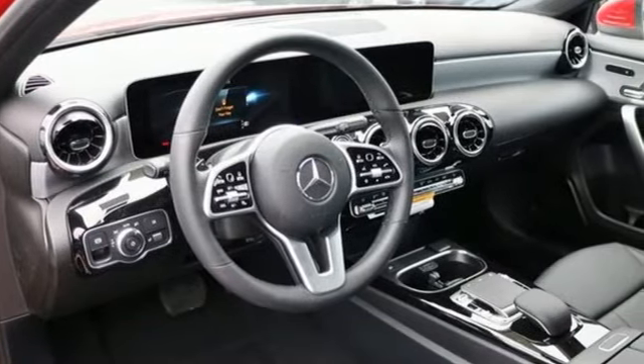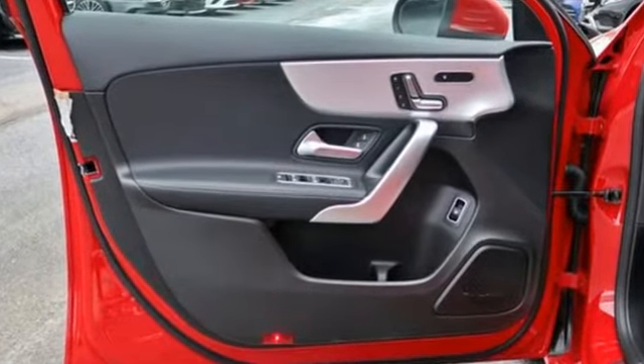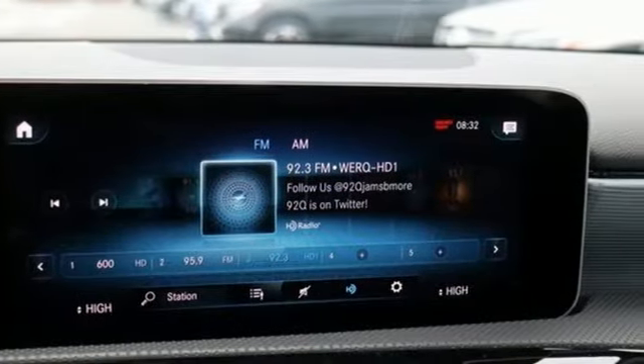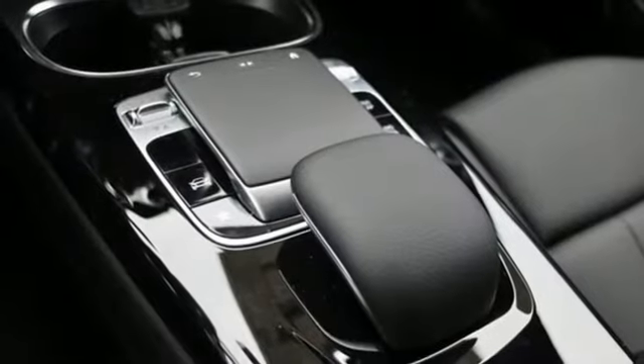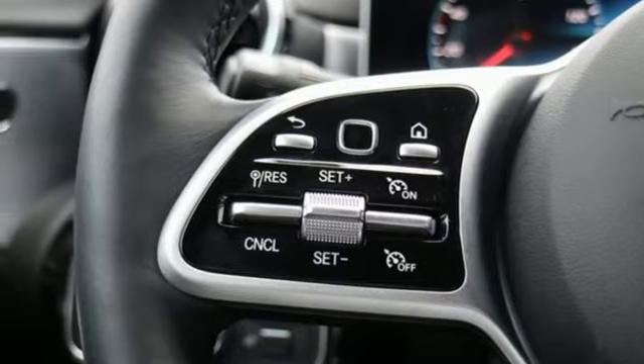A great vehicle is comprised of great features like these: streaming audio, dual zone climate control, remote engine start smart device, first and second row fixed sunroof, intercooled turbo inline four-cylinder engine, and gas pressurized shocks.